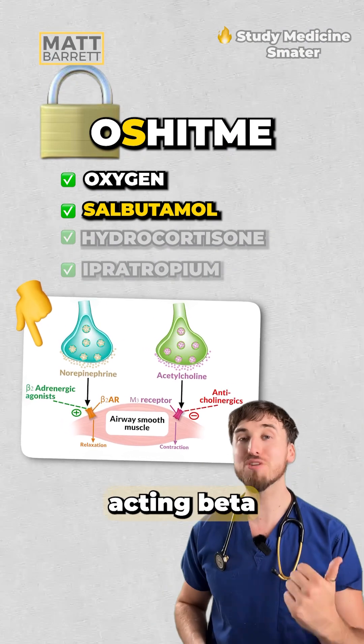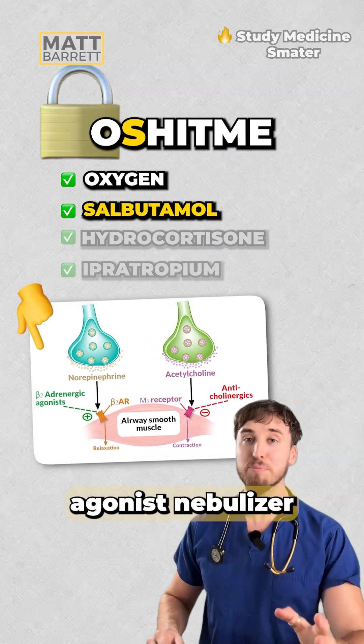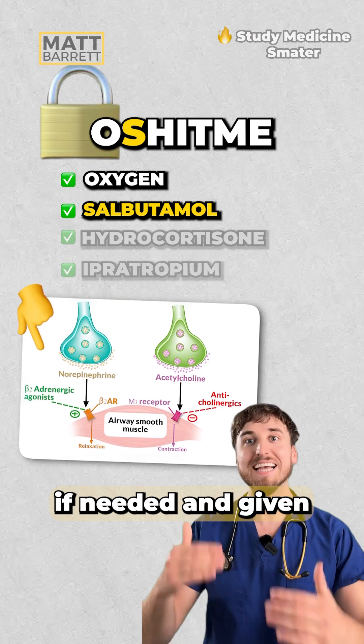S — think of salbutamol, your short-acting beta agonist. Nebulized, driven by oxygen if needed, and given back-to-back.